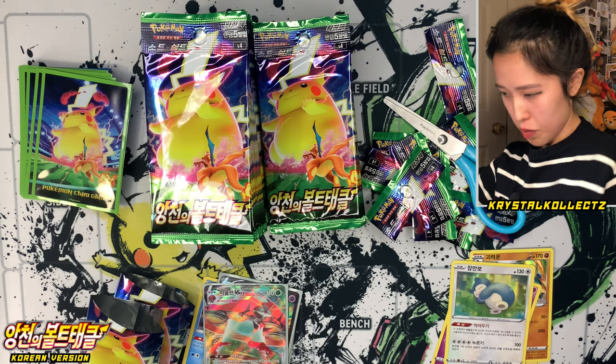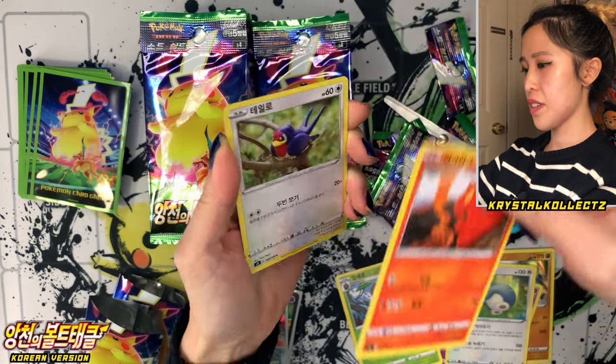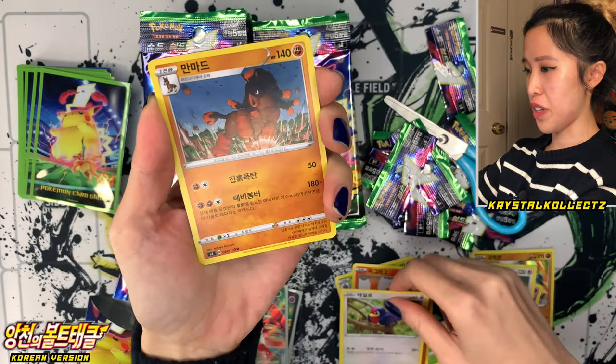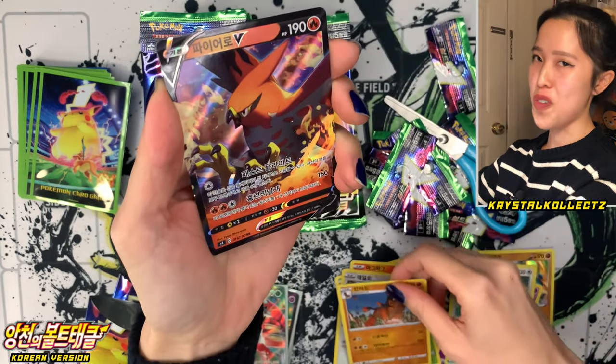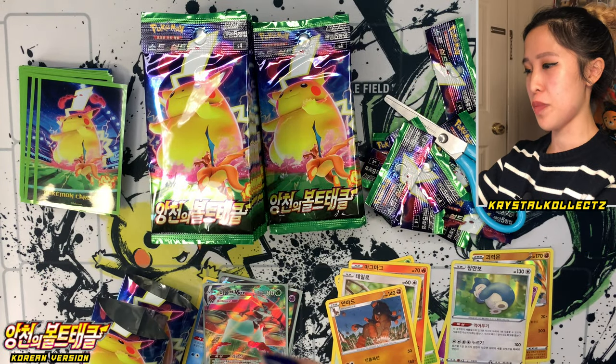Next pack — we have Nuzleaf, Slugma, Taylo Yukimori, Mudsdale, and Pyro or Talonflame V. Another ultra rare pull there, so smash the like button for me. Lots of good pulls from this box so far.